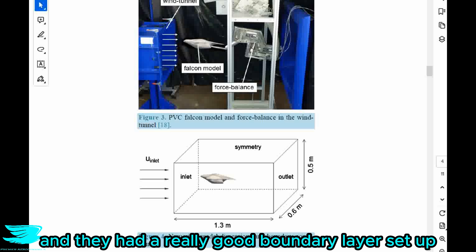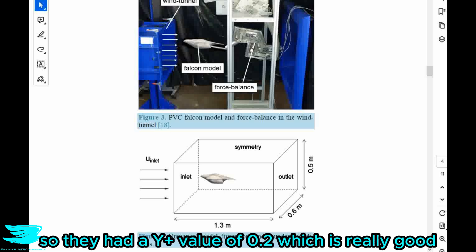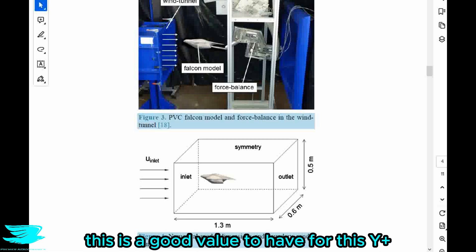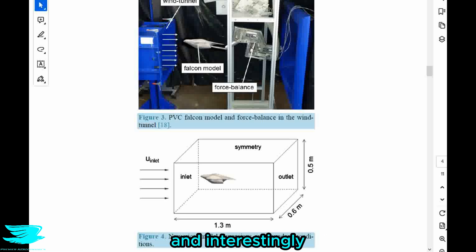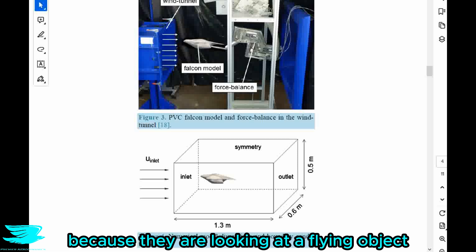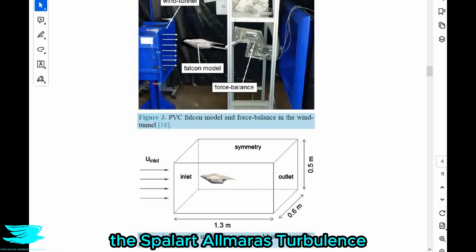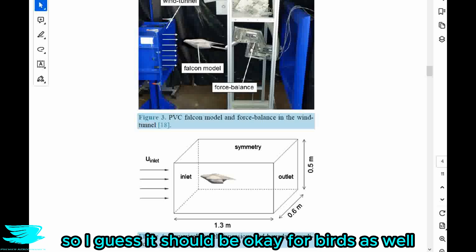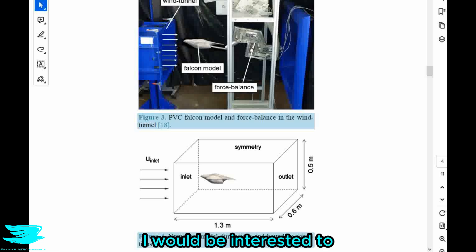They had around 8 million cells in total and a really good boundary layer setup — a y-plus value of 0.2, which is really good. Because they use the Spalart-Allmaras turbulence model, this is a good value to have for this y-plus. And interestingly, because they are looking at a flying object, the Spalart-Allmaras model would be well suited here — the model was developed for airfoils so it should be okay for birds as well.